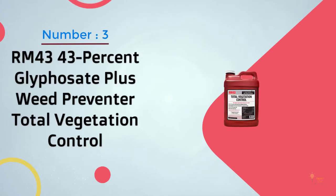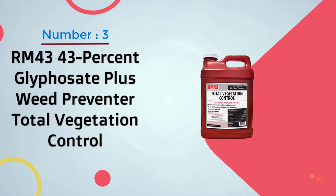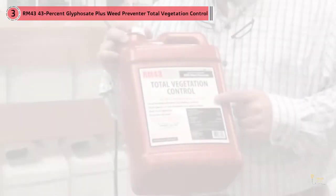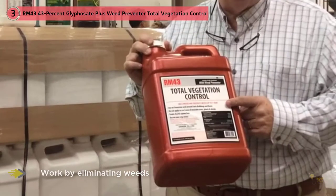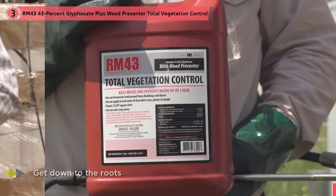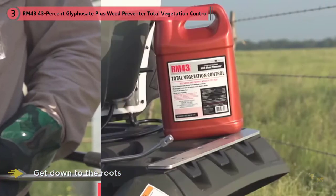Number 3. RM43 43% Glyphosate Plus Weed Preventer Total Vegetation Control. Pre-emergent weed killers work by eliminating weeds at the source. Since many weeds grow back even when you have killed them once, it is important that the weed killer formula get down to the roots to effectively remove them.